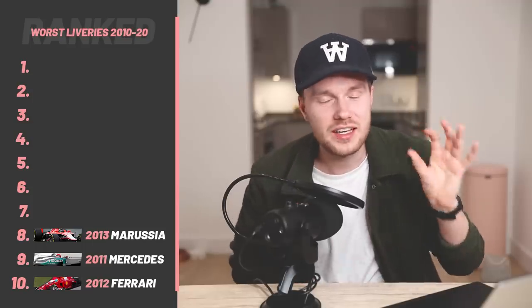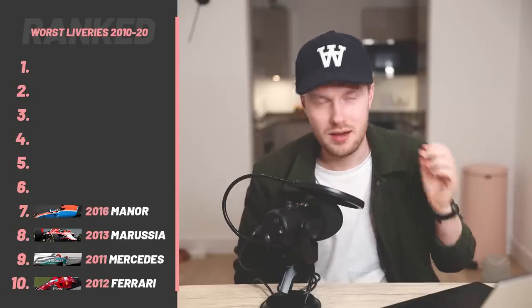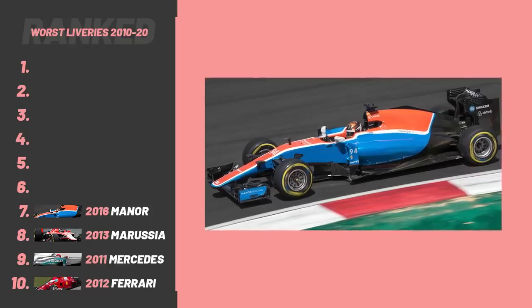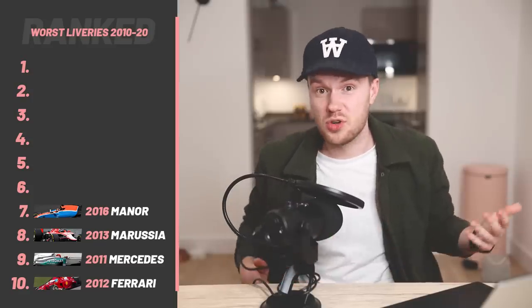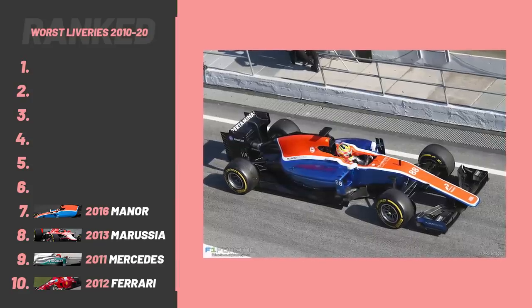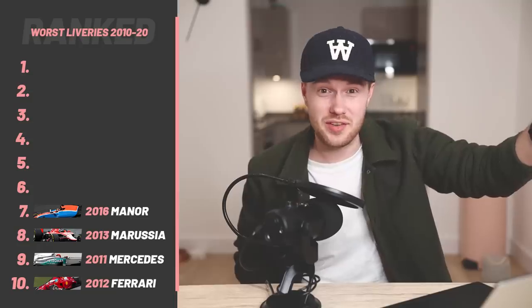Talking of painfully uninspiring and just default paint jobs — 2016 Manor, prime example. You've got the blue, the red and the white. They could have done a lot with that, and again, minimal sponsors. Be a bit more creative with the paint job. I know that car was only ever going to sit at the back of the grid, but it's Formula One — put a bit of effort in.